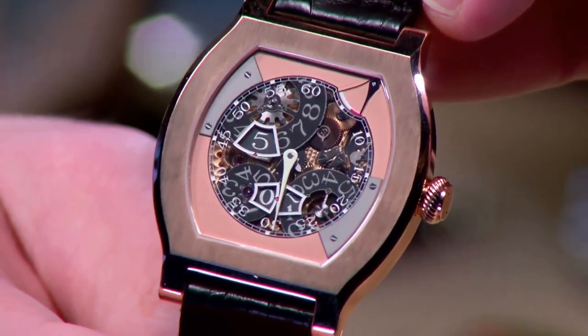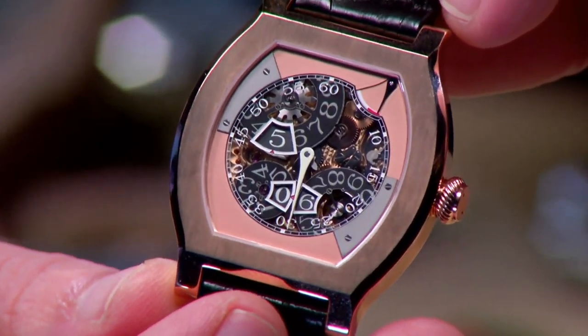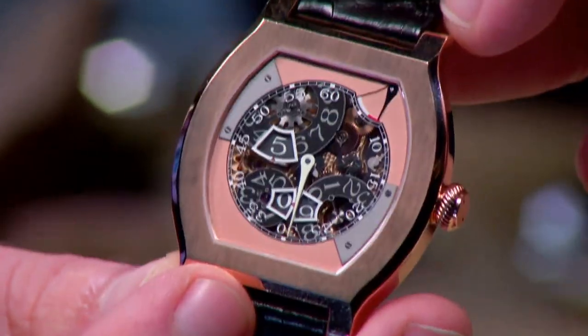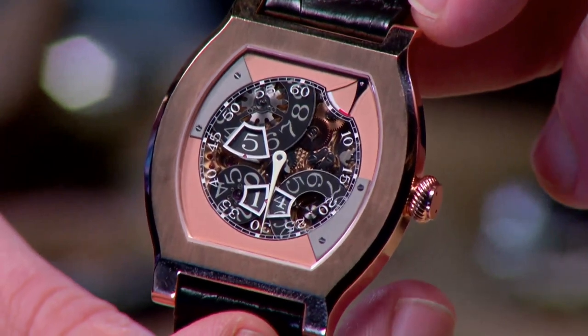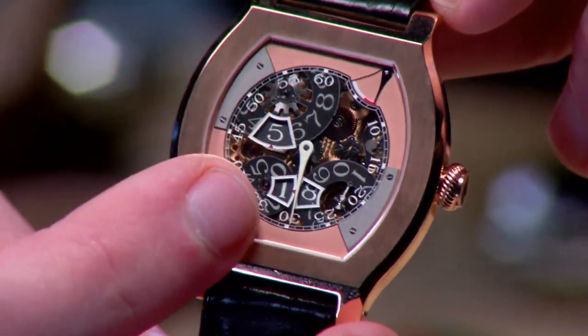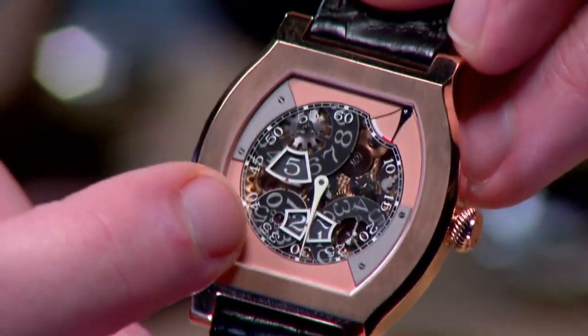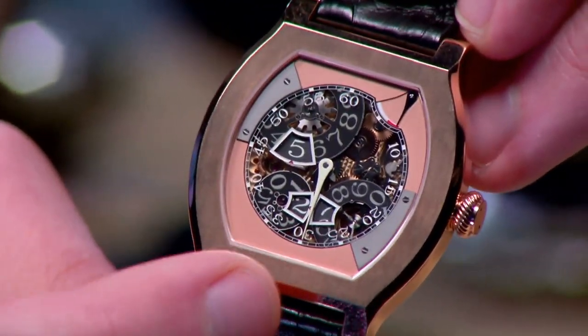The Vagabondage III is the third in a series of tonneau-cased watches with alternative time displays, continuing a tradition begun with the original, which was produced for the anniversary of Antiquorum. This is a watch made by F.P. Journe, but you will not find the name F.P. Journe anywhere on the dial. A smoked sapphire covers a center dial that betrays the solid gold base plate of the movement, as well as a jumping hour and jumping second system with a power reserve up at one o'clock.